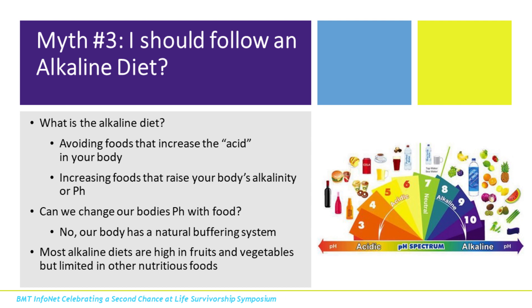Myth number three: should I follow an alkaline diet? The alkaline diet involves avoiding foods that increase acid in your body and increasing foods that raise alkalinity or pH. The thing is, we really can't change our body's pH — our body has a natural buffering system. If you really look at the alkaline diet, it's basically just a healthy diet: the alkaline foods it promotes are fruits, vegetables, and water, while the acidic foods are more processed. We already know we want to eat more fruits and vegetables and moderate processed foods. The bottom line is that there's not a lot of validity behind the alkaline diet — you can't change your pH.